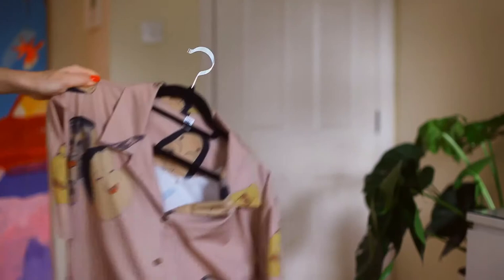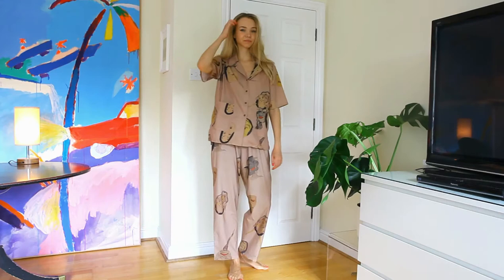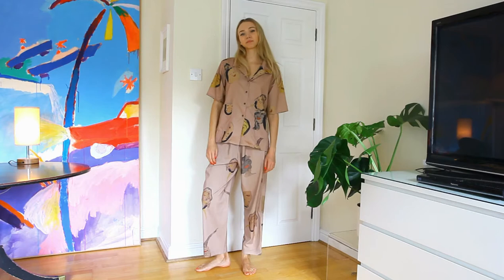The second look is this pyjama style outfit. It's a matching top and bottoms with a relaxed and slouchy fit. I actually really like this outfit on its own, but it never hurts to style something up a bit more.